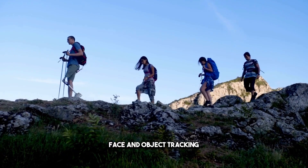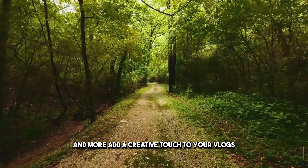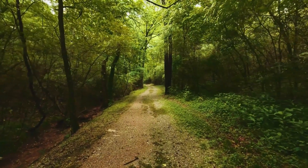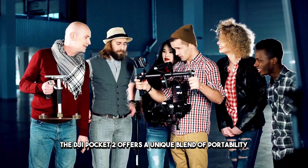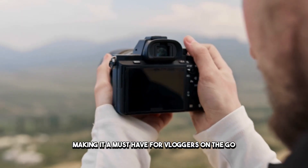Various recording modes — including face and object tracking, motion lapse, and slow motion — add a creative touch to your vlogs. For those on the move, the DJI Pocket 2 offers a unique blend of portability and performance, making it a must-have for vloggers on the go.